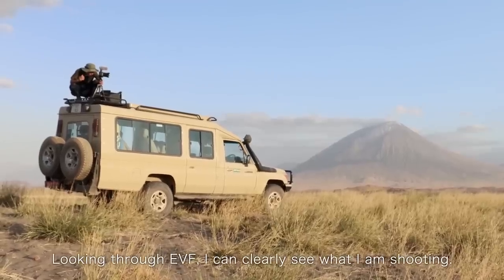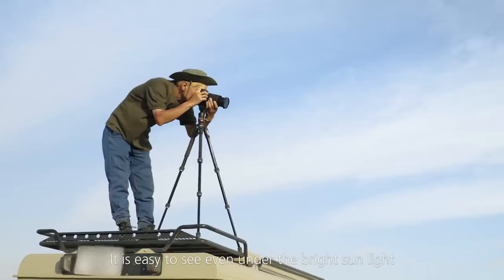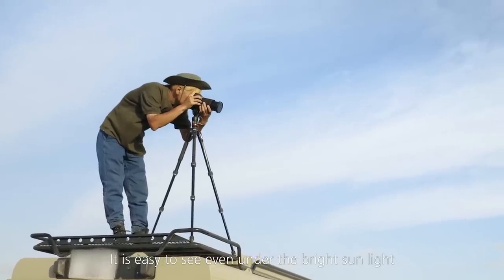Looking through the EVF, I can clearly see what I'm shooting. It's easy to see even under bright sunlight.